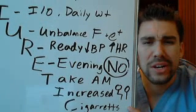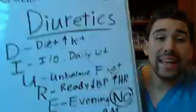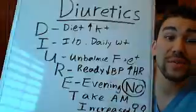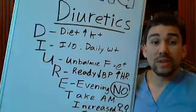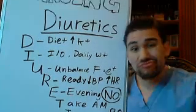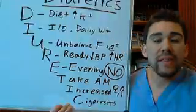And for the last point: cigarettes — don't do it. Smoking is a contraindication and a risk factor for nearly everything in terms of hospital diagnoses. So that covers diuretics — that's what you need to do when you give diuretics. Hopefully that helps a little bit.